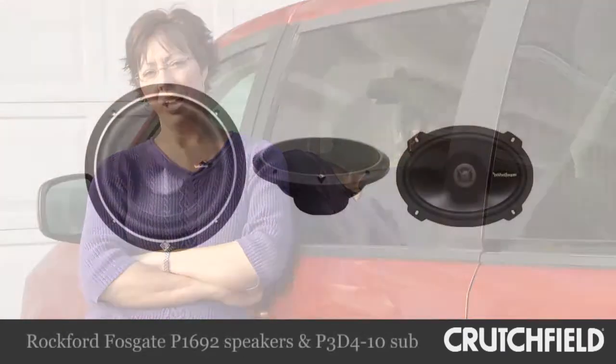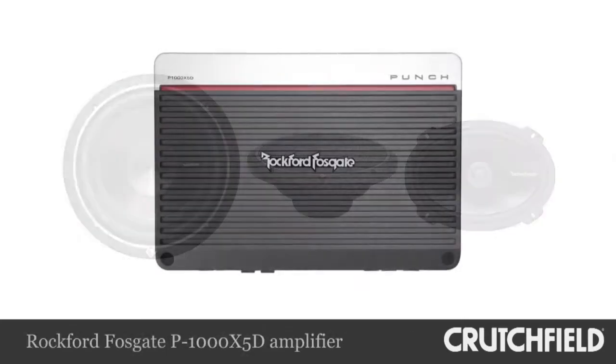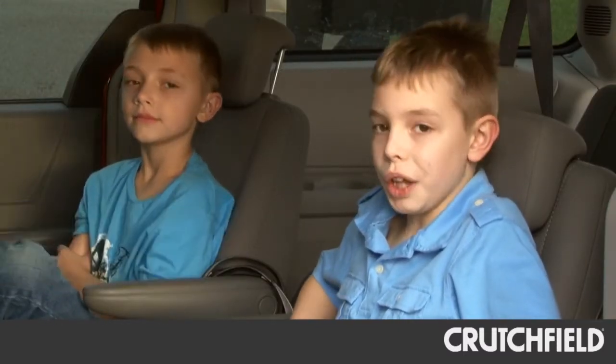What the DSP-363 does is allow me to keep my factory equipment but upgrade my audio system. I was able to add new speakers and a new amp along with this digital signal processor, which let me keep my factory head unit so the kids can still watch movies — and I get this amazing sound.